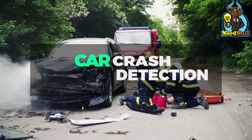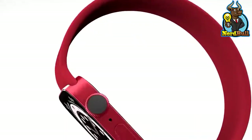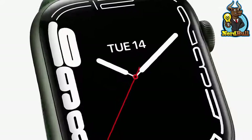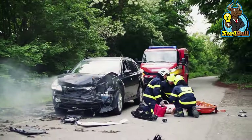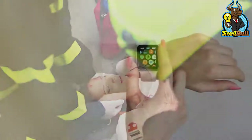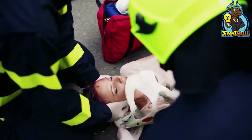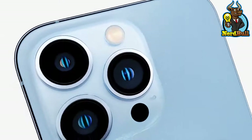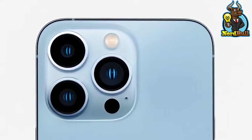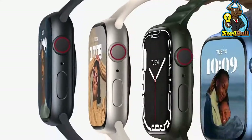Apple may introduce iPhone and Apple Watch Crash Detection this year. Sensors like accelerometers will be able to detect crashes by picking up on the change in gravity resulting from the collision. In the event of a collision, the user's iPhone or Apple Watch would immediately dial 911. This may only be available on the iPhone 14 and Apple Watch Series 8 models when they launch, and will improve upon Apple's existing fall detection feature on the most recent iterations of the Apple Watch and iPhone.